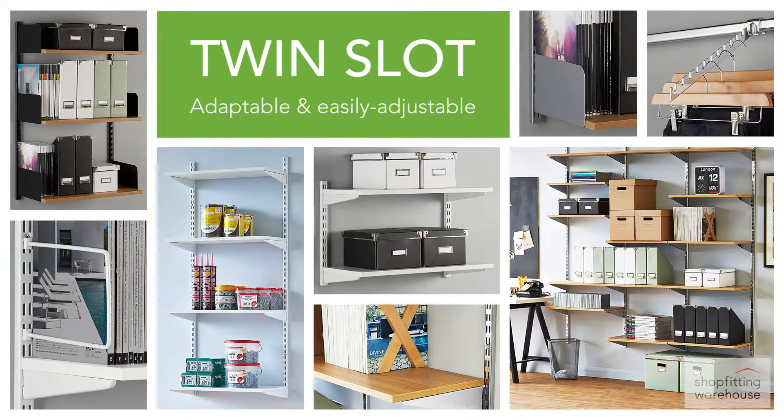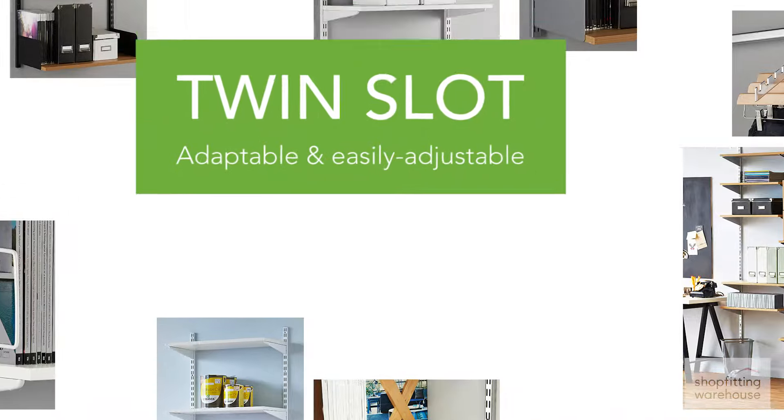Adaptable and easily adjustable, our twin-slot range is the answer to sturdy, easy-to-fix wall shelving for display and storage.